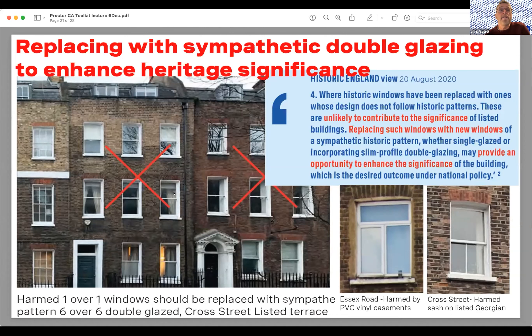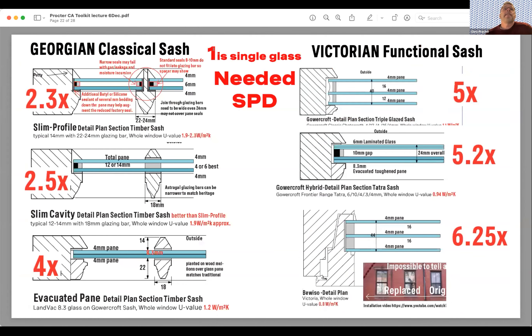These obviously changed windows can be updated quite easily — they're not original. Looking at glazing performance: single glazing is the baseline; a slim-profile double-glazed unit is 2.3 times better. Secondary internal windows are about 2 times better. An insulated slim-cavity unit could be 2.5 times better; vacuum insulated glass could be 4 times better. On larger Victorian windows you can achieve up to 6.25 times better than single glazing. This is all in the guide.